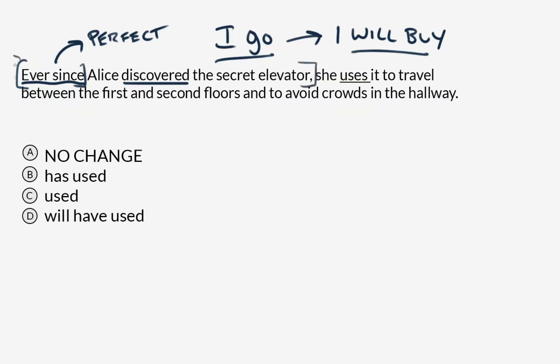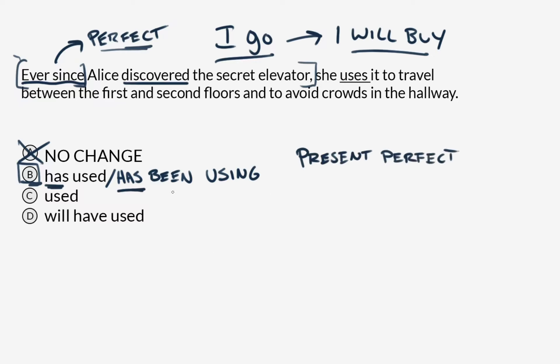Even though this dependent clause takes place in the past, 'ever since' brings us into the present and signals that we need to use the perfect tense, as well as having that continuous connotation. So let's cross out answer A. Answer B, 'has used,' is a good choice because it's still in the present tense — something happening in the present as a result of that discovery. Another option would also be 'has been using,' which is the present perfect continuous or present perfect progressive. Because 'ever since' implies something ongoing, 'has used' takes on that extra connotation.